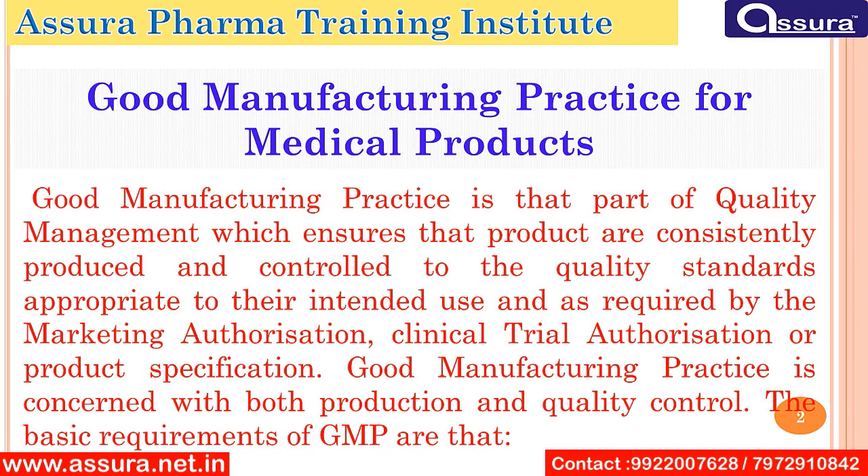Good Manufacturing Practice for a medicinal product. Good manufacturing practice is that part of quality management which ensures that the products are consistently produced and controlled to the quality standard appropriate to their intended use and as required by the marketing authorization, clinical trial authorization, and product specification. Good manufacturing practice is concerned with both the production and quality control.